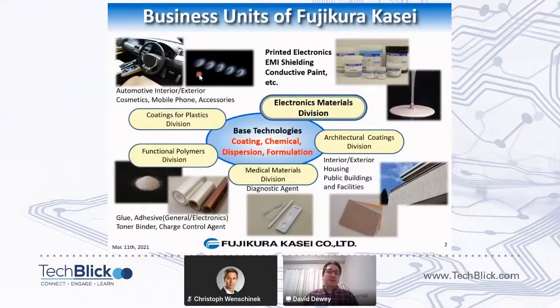Fujikura Kasei has been around since about 1938. We were originally the acrylic glass division of a company called Fujikura. Fujikura Kasei means basically Fujikura Chemical, and that's what we do. Our base know-how is coating chemistry, dispersion, and formulation of polymer and polymer resins.